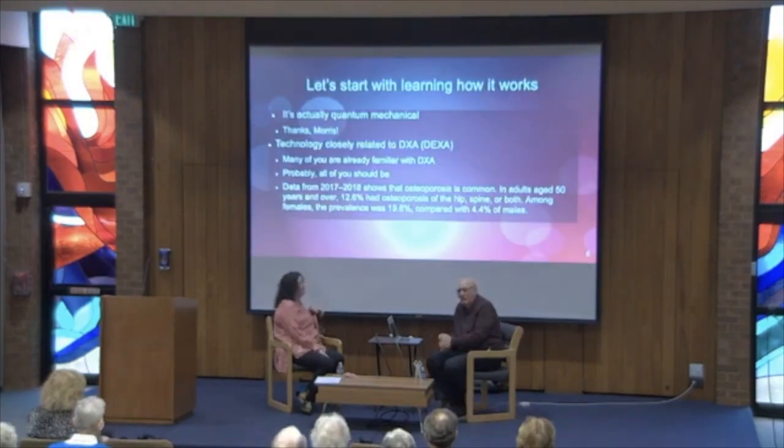Let's learn a little bit about how it works. The basis of all x-ray production is quantum mechanics. The technology we use is closely related to DEXA — Dual Energy X-ray Absorptiometry. It took me five years to learn how to pronounce that word. Many of you are already familiar with it; it's been changed from DEXA to DXA — we left the E out.